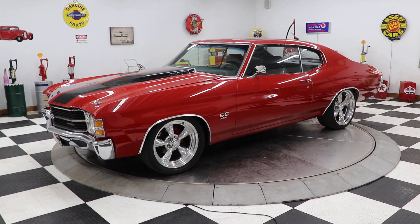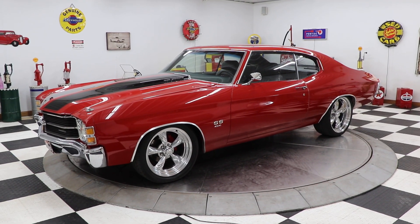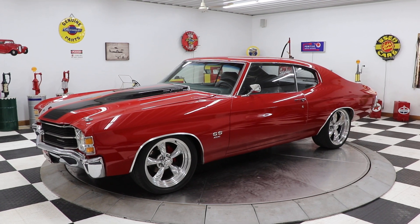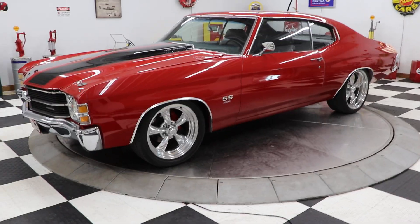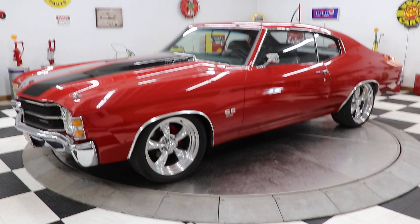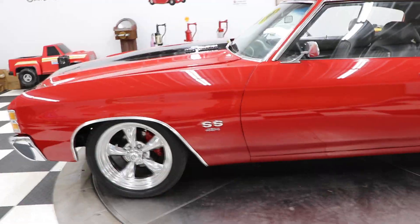Hello again, Adam here at Kenyon Classic Cars in Clarence, Iowa. I'm going to show you this 1971 Chevrolet Chevelle. Now this car is badged as a Super Sport. I was told they were pretty sure this car was a real Super Sport, but we do not have the documentation or the paperwork to prove that, so we're going to call it an SS Tribute.